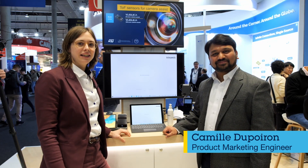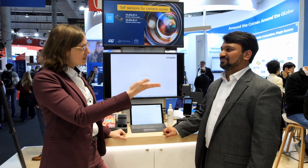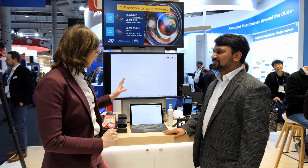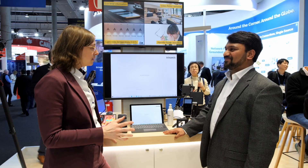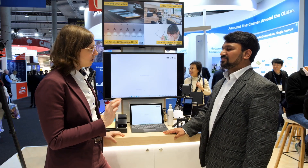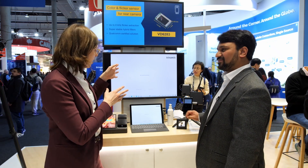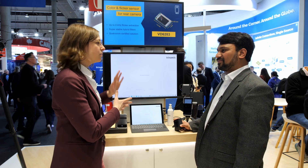Hi everyone, I'm Camille from ST and I'm here at the MWC 2025 booth. This is Charat from Tri-Dynamics. So Charat, you were telling me all about this new demo that you have. Last year we demonstrated together the face authentication and it was amazing — the result and the security was really great. So can you discuss a bit more with me the new demo that you have?